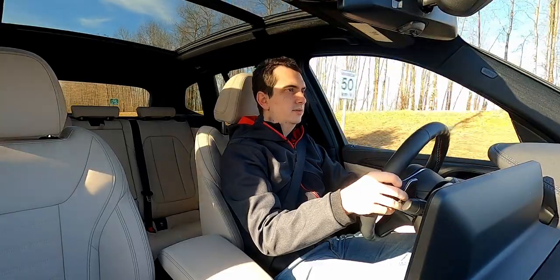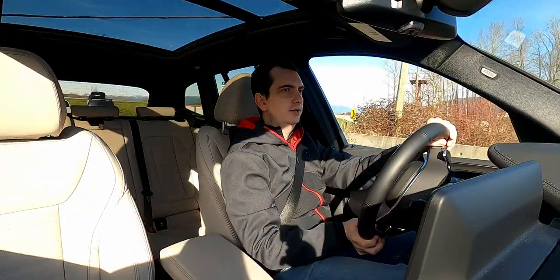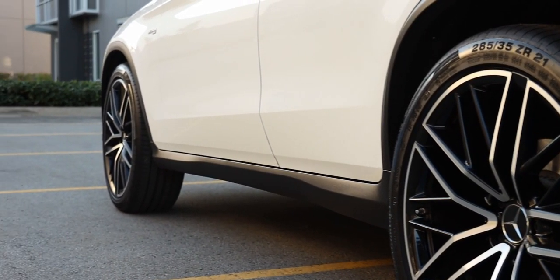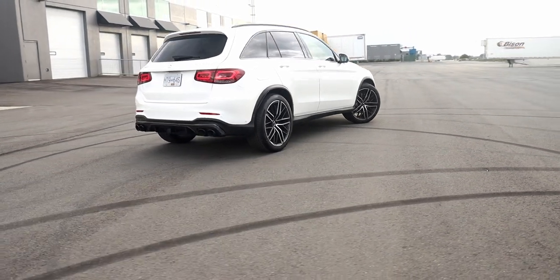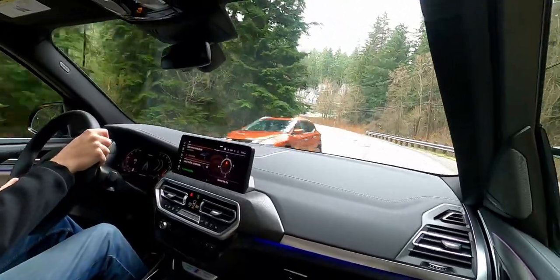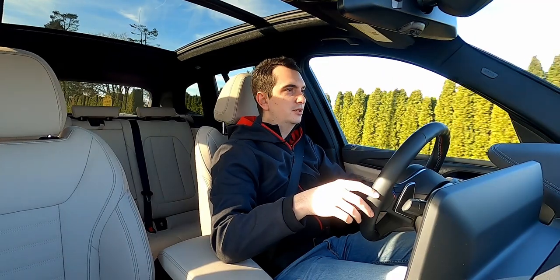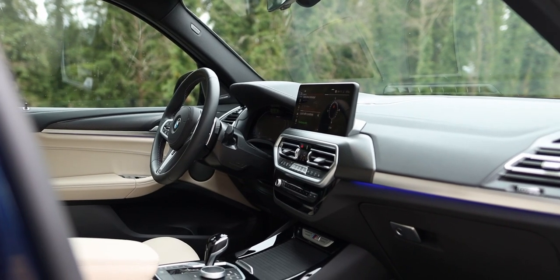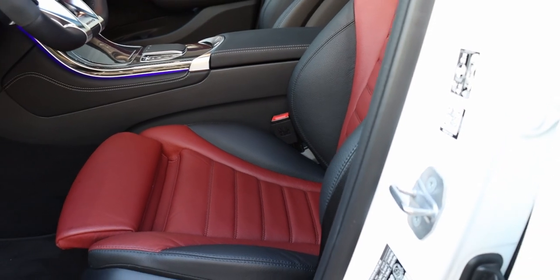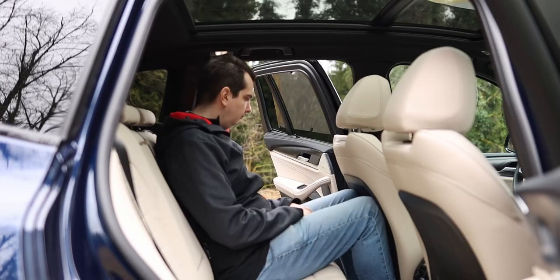The ride comfort in the BMW X3 M40i is not quite as nice as the ride in the Mercedes GLC 43 AMG. The GLC comes standard with air suspension, while the X3 doesn't have it. So the ride in the GLC is much more forgiving over rough roads and bumps, whereas the ride in the X3 is a little bit more jittery, especially over poorly maintained roads or when you're driving on concrete highways. For long road trips, I'd much rather be in the Mercedes. Inside these two compact luxury SUVs, you will find a similar amount of space. On paper, the Mercedes GLC offers more headroom and legroom in both the front and rear seats than in the BMW, but the difference is only about 20 millimeters or just over half an inch.